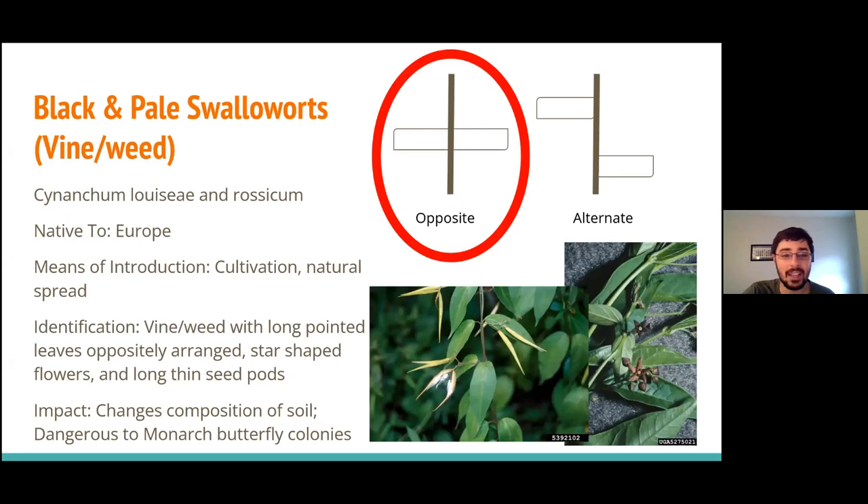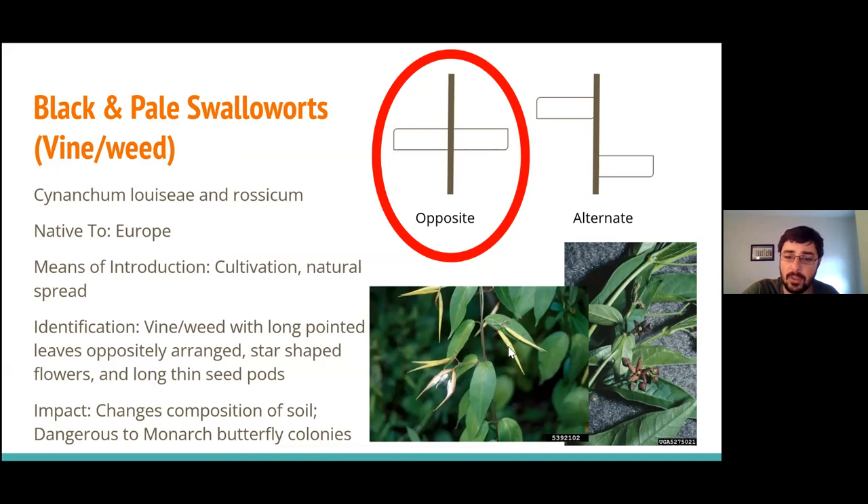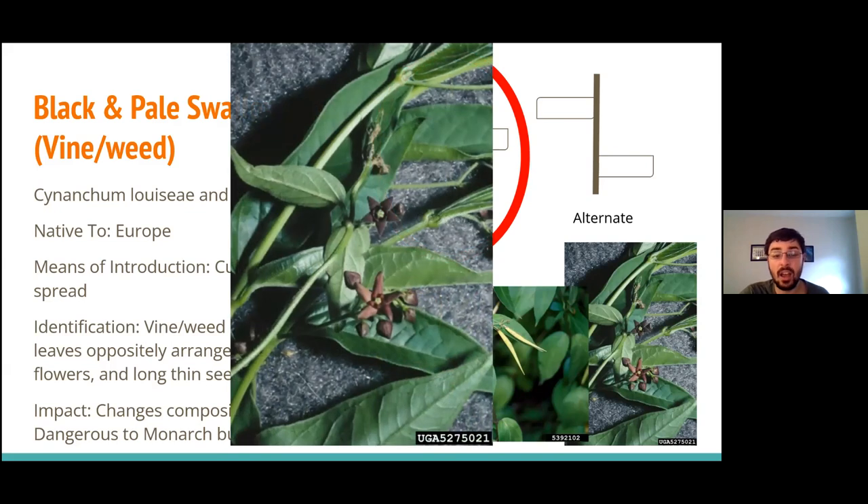Our first plants are the swallow worts — black and pale. This can grow as a vine or a weed. The main things to know are that they are herbaceous and viney, they like to grow around other plants, they'll have long tapering pointed leaves with an opposite leaf arrangement, and really interesting star-shaped flowers that appear more in July. Once pollinated, those become long, thin, tapering seed pods. They're in the same family as milkweeds, and a big problem is that monarch butterflies often lay their eggs on them mistaking them for milkweeds — but swallow worts are actually toxic to monarchs, having a huge impact on monarch populations.